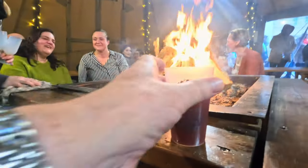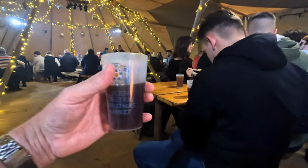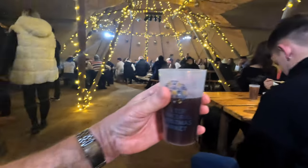We've made it into the tent and we've bought ourselves a mulled wine. Let's give it a try and see what it's actually like. That's really good — yeah, much better than the apple drink I had earlier. It's the same sort of size cup, not quite half a pint, but it's not bad at all.